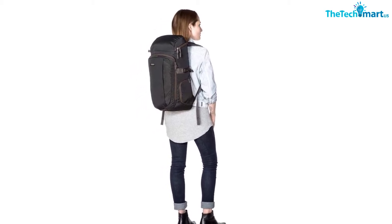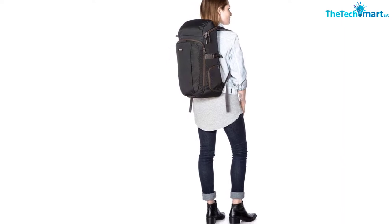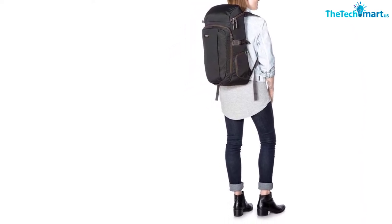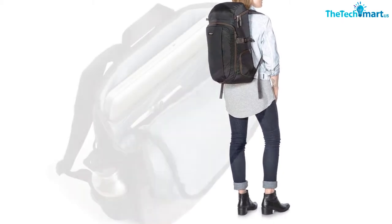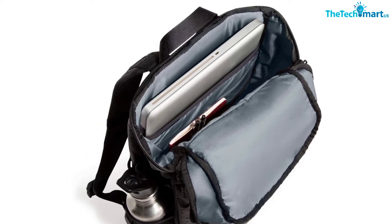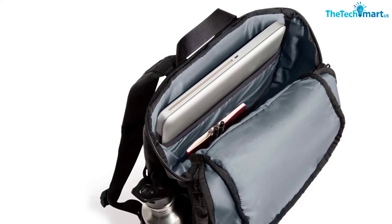The zipper to this compartment is lockable, which helps keep your belongings more secure. There is also a front compartment with an organizer panel that has spots for your pens, keys, and any other smaller items you would like to have handy. In addition, this backpack comes with a bottle opener, which probably won't come in handy at work, but is an awesome feature to have in the great outdoors.